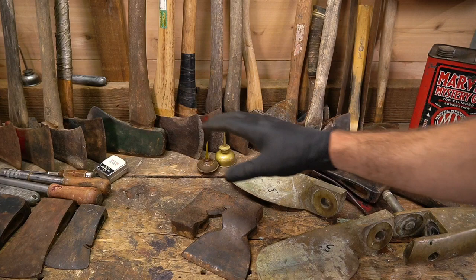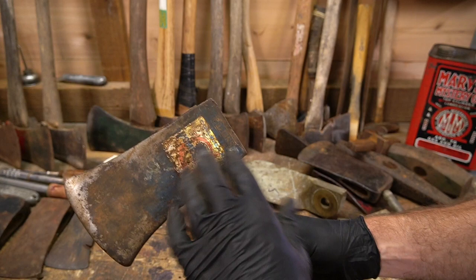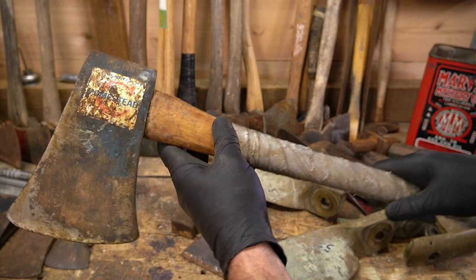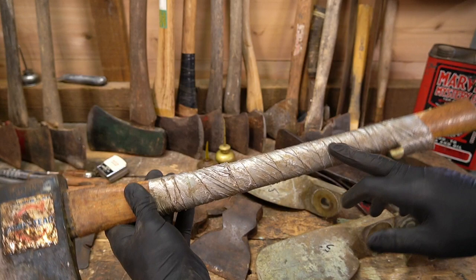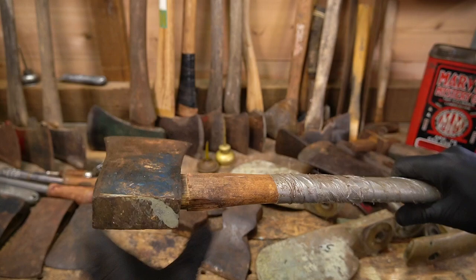One of the pieces I'm really excited about — this one right here. Looks about a four pound Dayton pattern. It's got the sticker on it, but what's interesting is it's got the blue paint. This is the original handle — it's a 26-inch straight handle, so like a miner's axe or a wedge banger. The handle's got a chip; I might salvage it. We're pretty clean on the palm swell. We'll see what's underneath all this tape — if there's no crack, maybe I'll keep that handle.